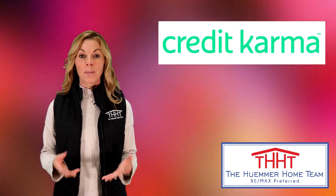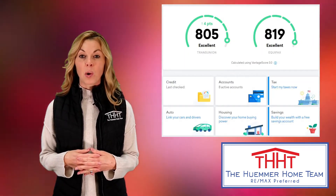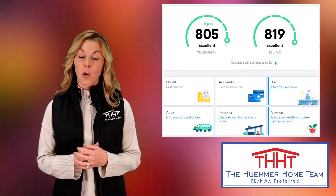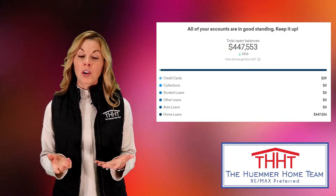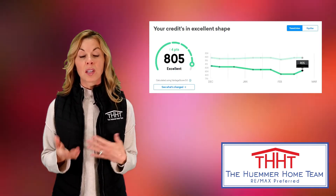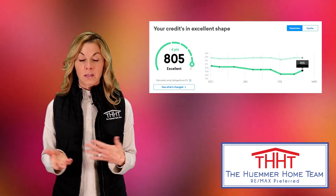We love and use Credit Karma. There you can get an updated score every week and it doesn't affect your credit score or count as an inquiry. You can see all your accounts and balances, plus you can set up alerts when there is a change to your credit profile, like a new account.